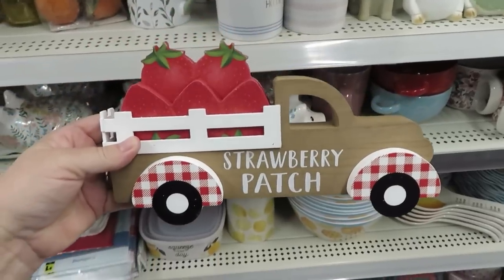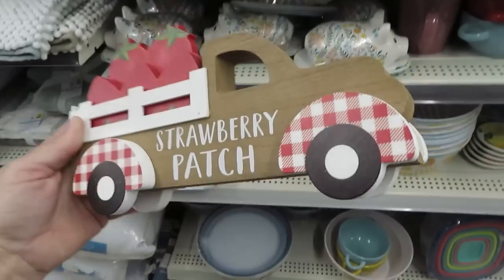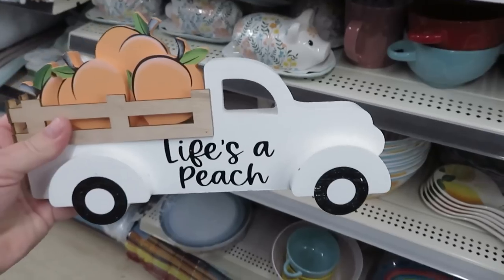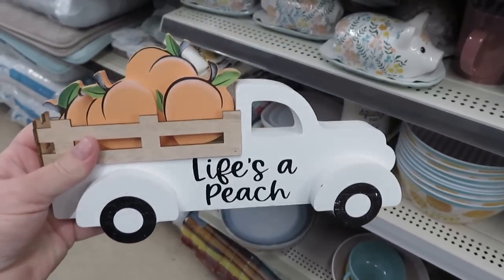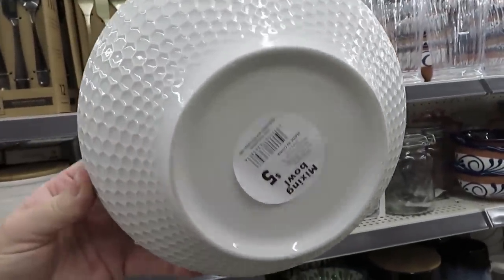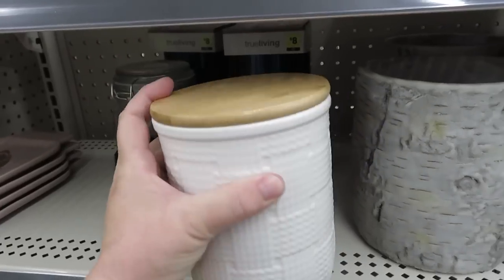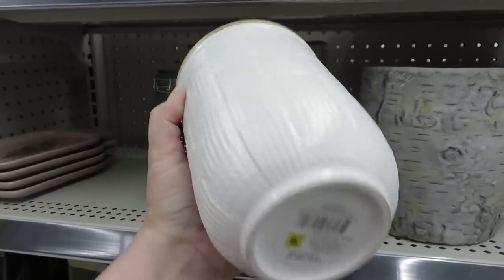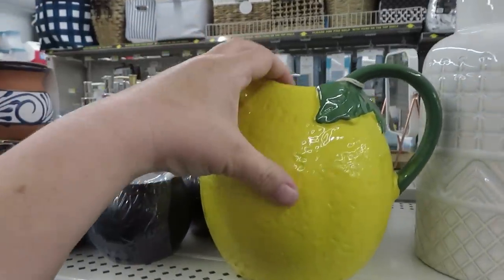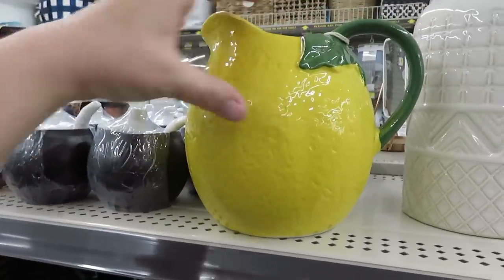I also found these trucks — these are five dollars with green dot, so they'd be $2.50. There are two versions. They come in strawberry patch, and there's also one that says 'life is a peach' and a white version — also $2.50. Now I did go down the dish aisle and find a few more things with that honeycomb pattern. They are not part of that collection and they are not on sale — some great pieces for around five dollars. They also have this really cute canister for eight dollars with a wood topper, and on this aisle I found that lemon pitcher — no green dot on that, just eight dollars.